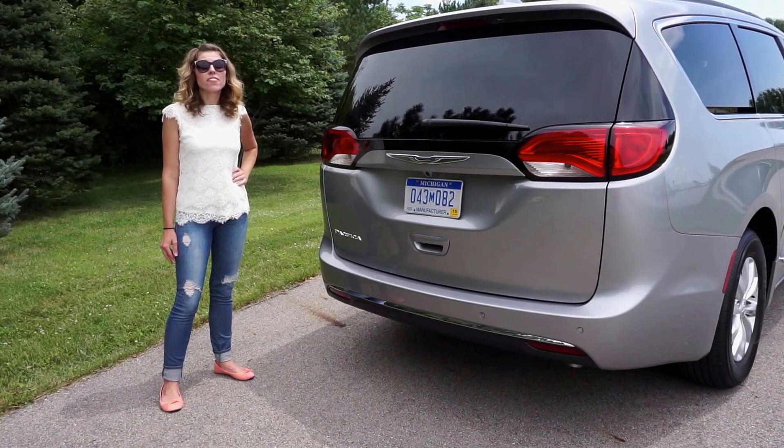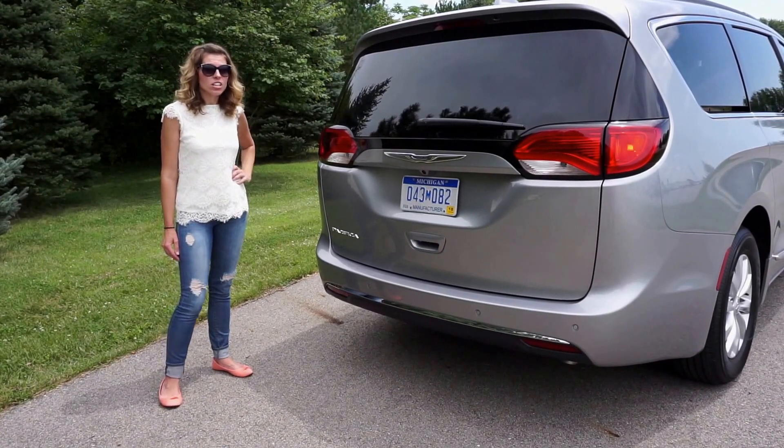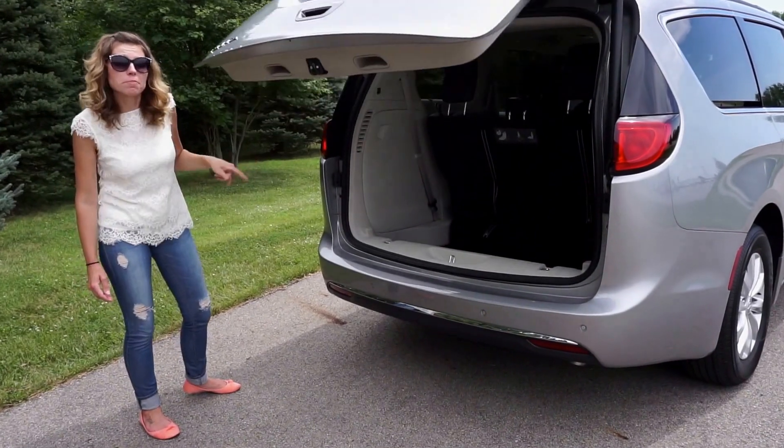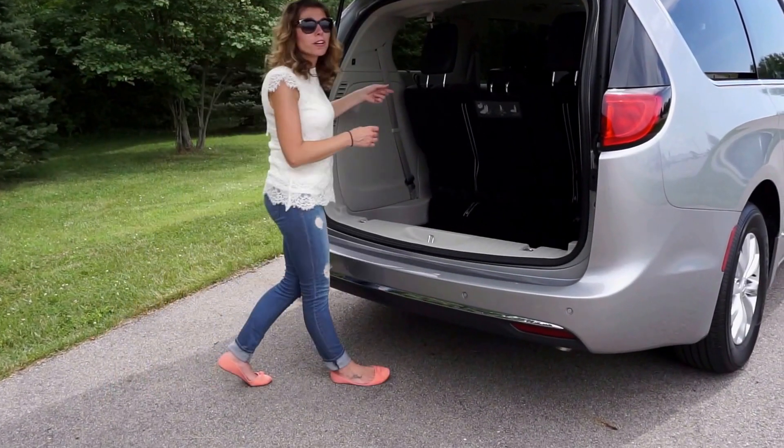One of the beauties of the Pacifica is its cargo versatility. You simply pop this hatch, pull a few straps, and your third row disappears.